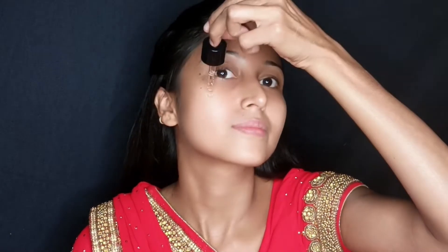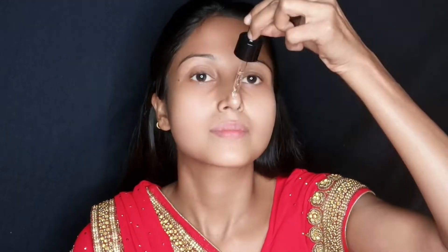First, use the Swiss Beauty Face Serum. Use the serum on the face — make sure you clean and clean. This is the 3-4 serum.